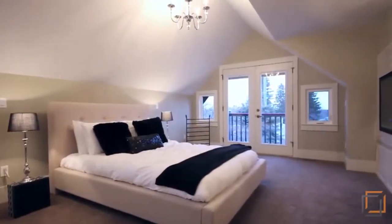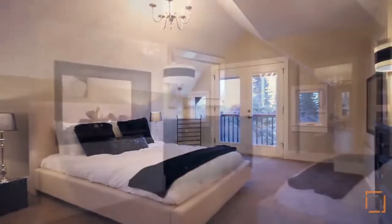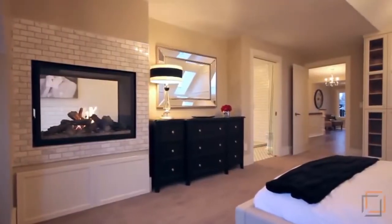The timeless beauty continues into the large master bedroom with vaulted ceilings, allowing you to fully retreat in a traditional yet stylish manner.